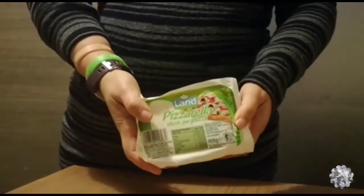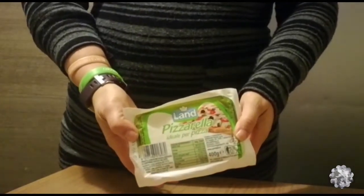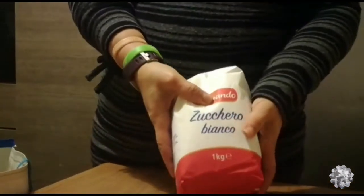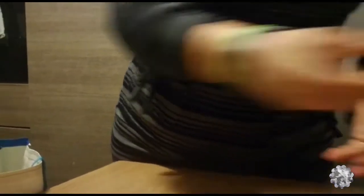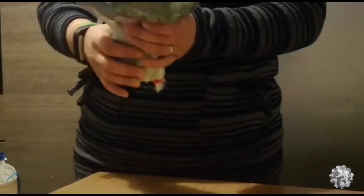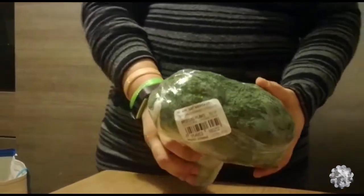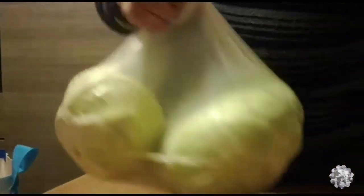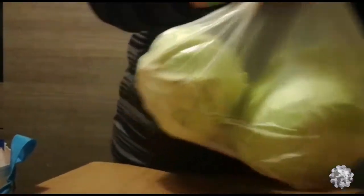Poi per loro ho preso il cordon bleu. Poi abbiamo preso una confezione di formaggio per la pizza.